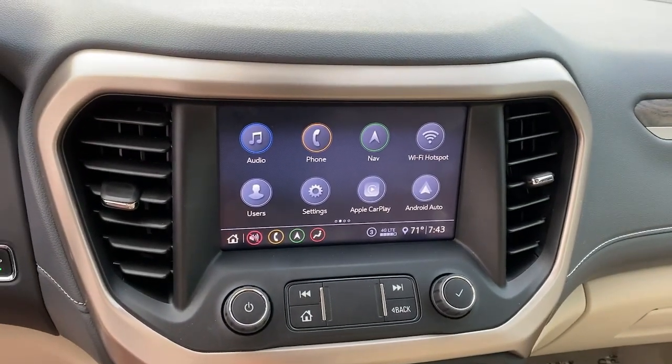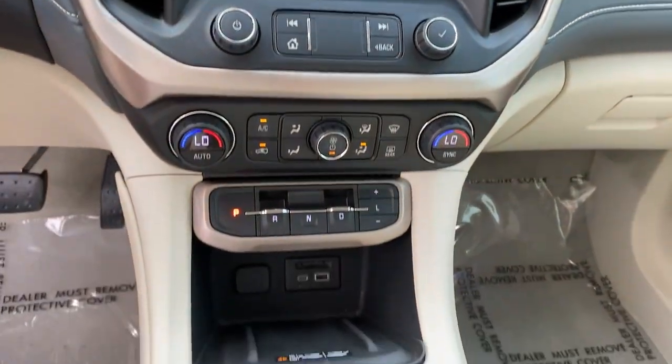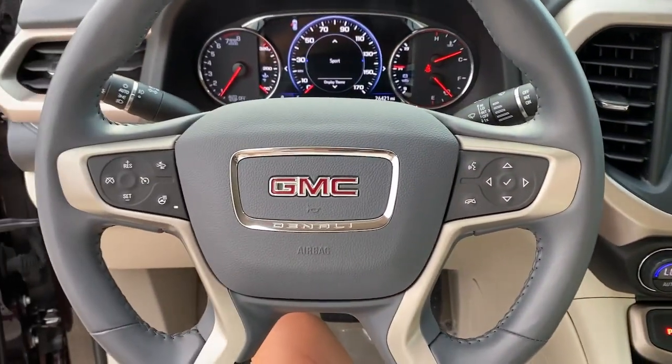Give your family the space and security they deserve in this versatile Acadia. Our team will give you an outstanding test drive experience — stop in today.